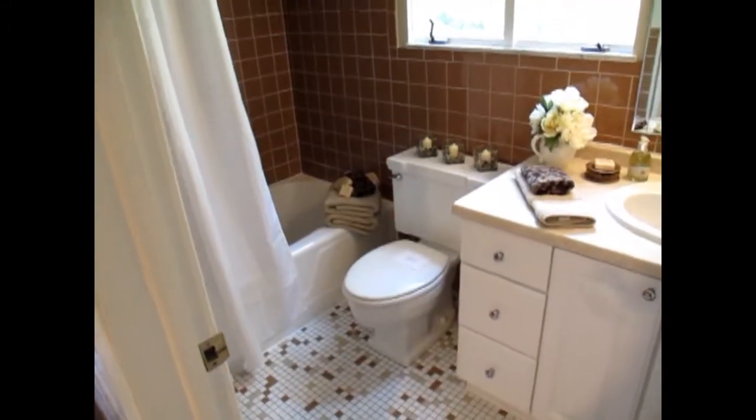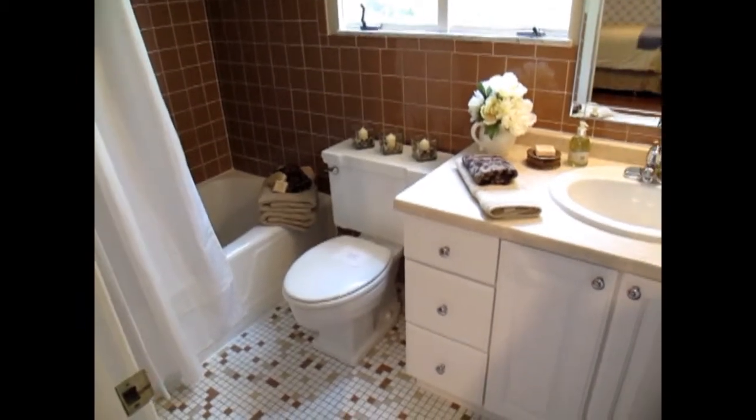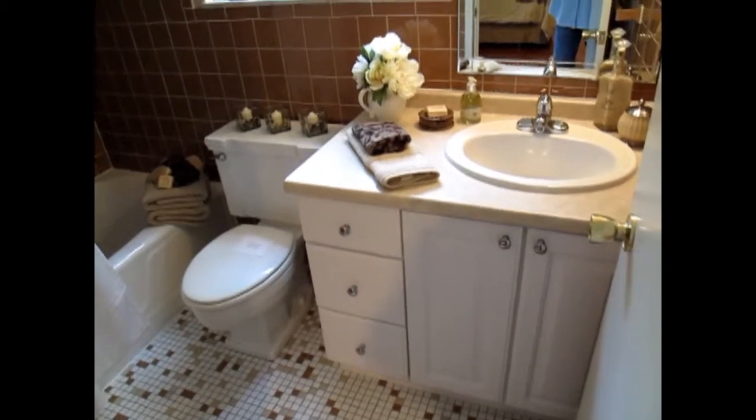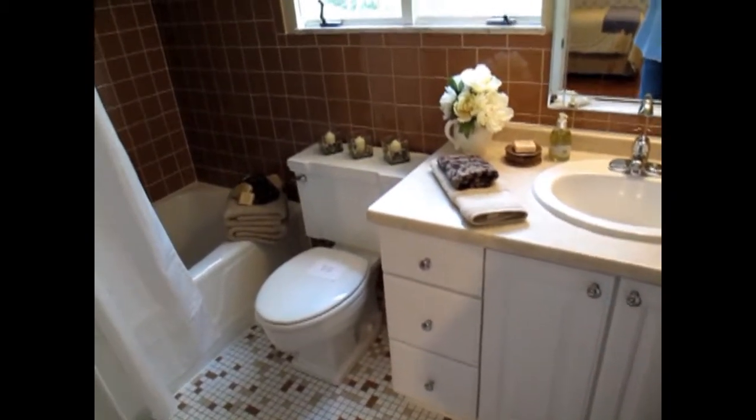The master bath has a beautiful mocha colored ceramic tile on the walls and mosaic tiling on the floor. It is in absolutely pristine condition.